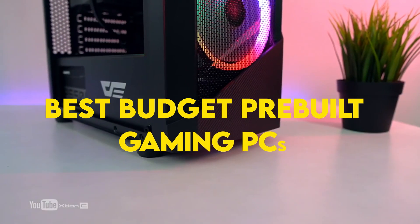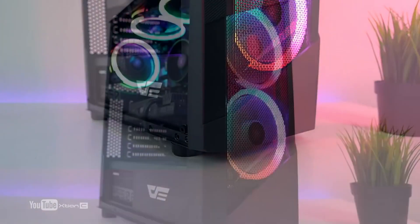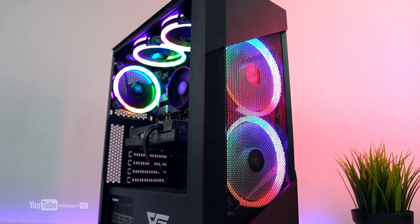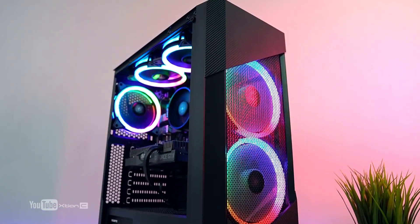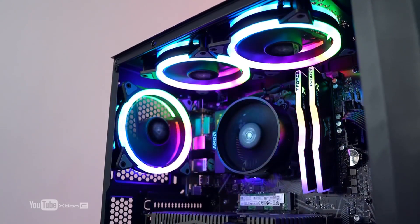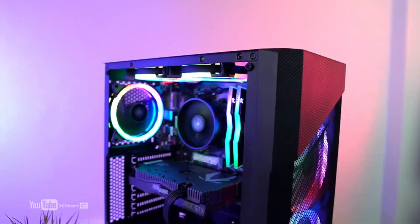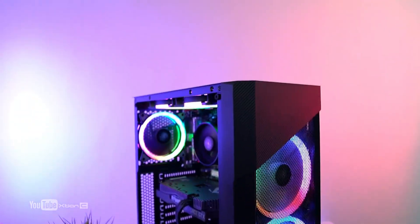In today's video, I'm going to talk about the best budget prebuilt gaming PCs of November 2021. I'm going to give you 4 different gaming PCs for different budgets to choose the right one for you. We are going from $750 all the way up to $1,200, which I think is when a budget gaming PC is no longer considered budget. Anything above $1,200 is not a budget gaming PC, and I wouldn't go any lower than $750 — that's why the first gaming PC starts at that price point.